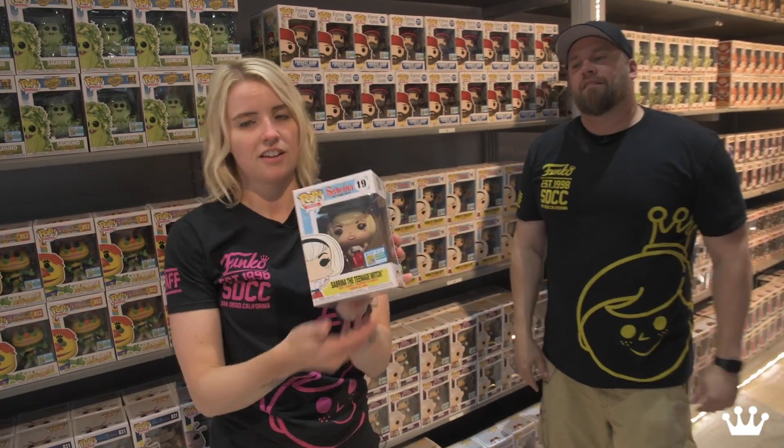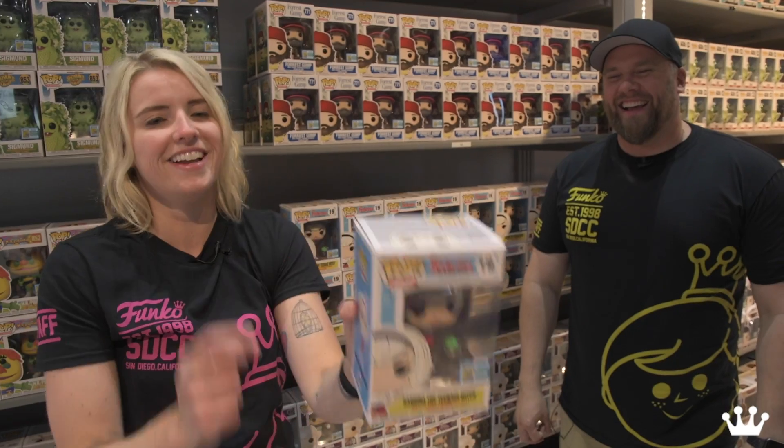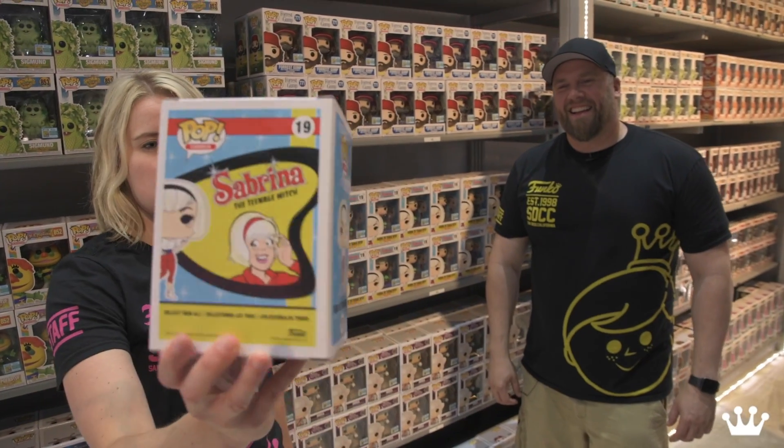Sabrina the Teenage Witch — look at her little cauldron. This is from the comic books, not the recent TV show. But look at her, she's adorable.